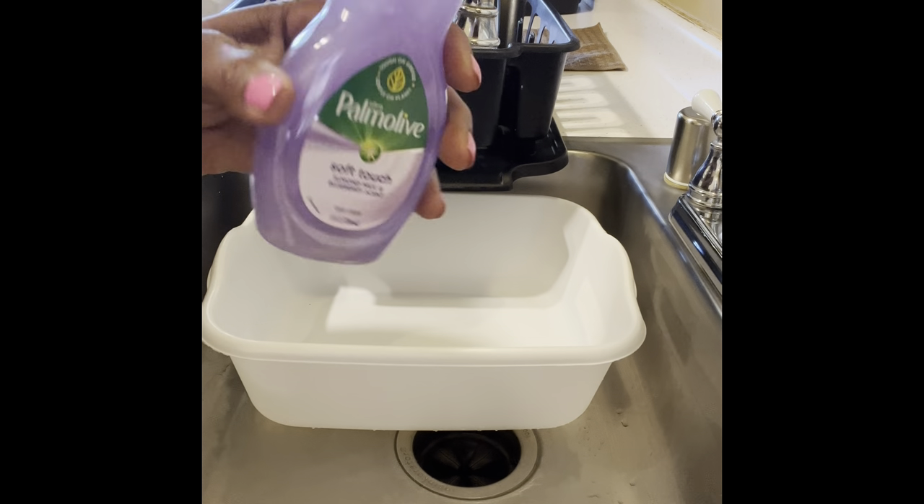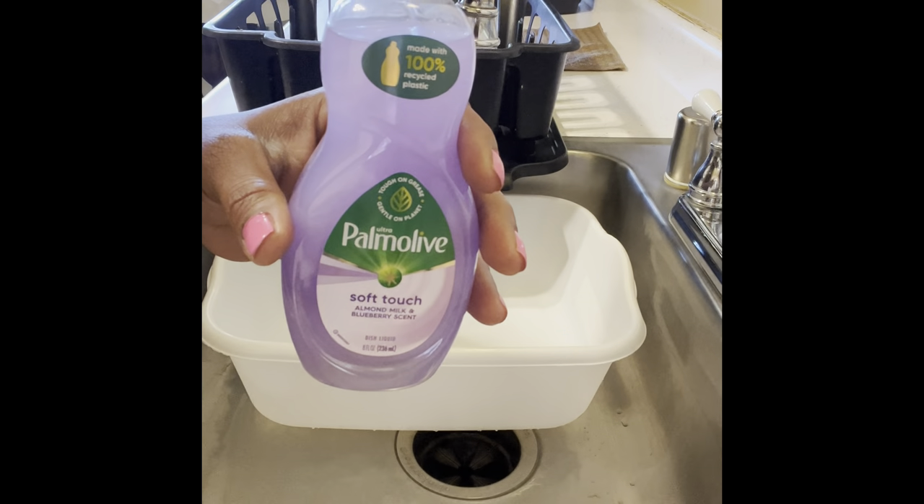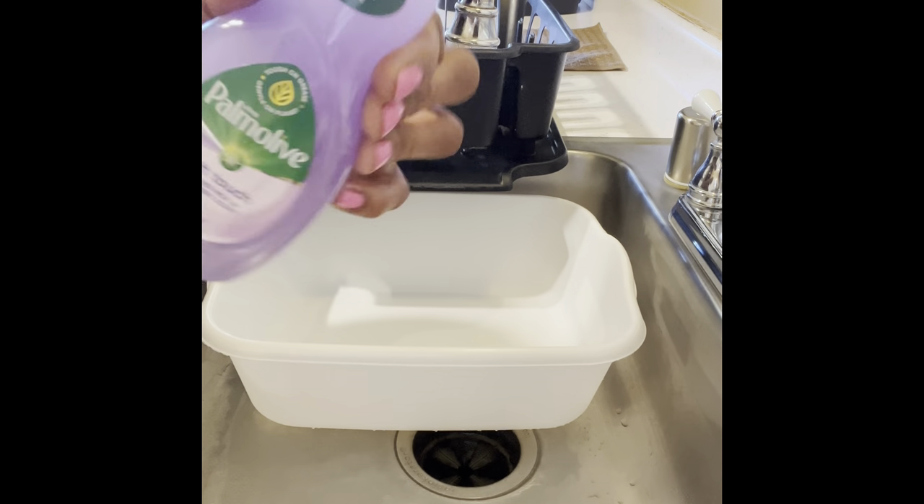Welcome back to the channel everyone. Let's go ahead and dive into this here Palmolive Ultra Soft Touch Almond Milk and Berry scent.